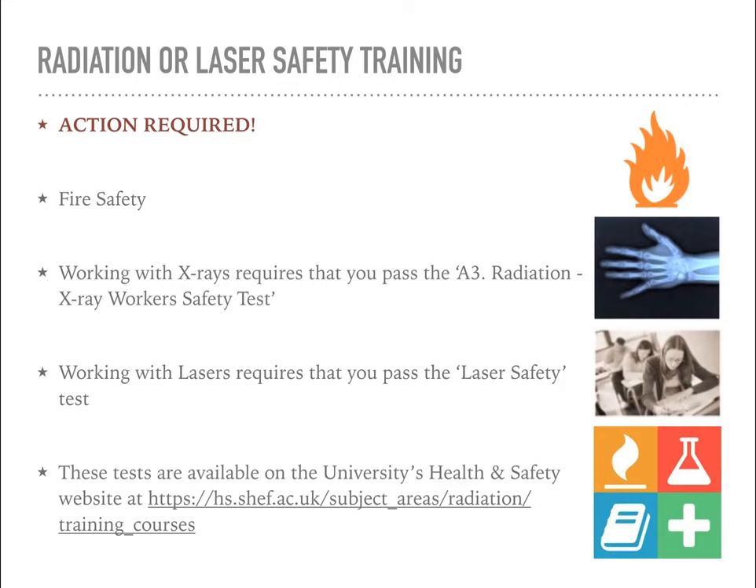You'll also need to pass whichever safety courses are necessary for the technique you're using. If you're working with X-rays, you'll need to pass the radiation X-ray workers safety test, and if you're working with lasers, you'll need to pass the laser safety test. Don't worry too much about that - the next steps of the induction process will guide you through and give you all the resources and information you need. Hopefully you can pass those tests first time, but do take note of the information as you go because those tests can be quite tricky and a lot harder than you'll expect.